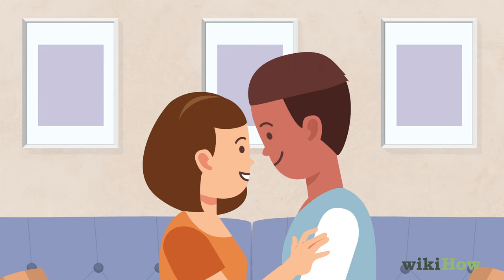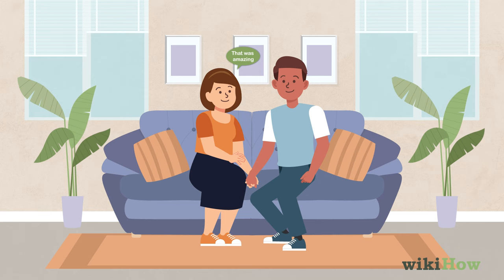If you enjoyed the kiss, give his confidence a boost by saying something like, "That was amazing," or "You're such a good kisser." From there, you can either move on with your conversation, or turn it into a longer make-out session. Just try to relax and do whatever feels natural.